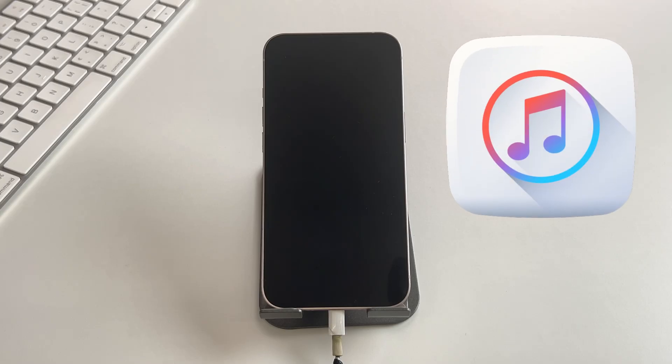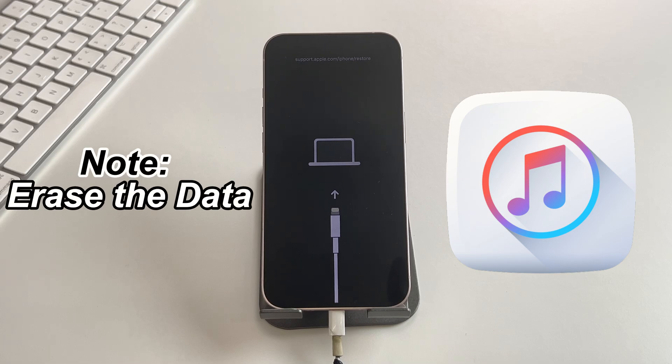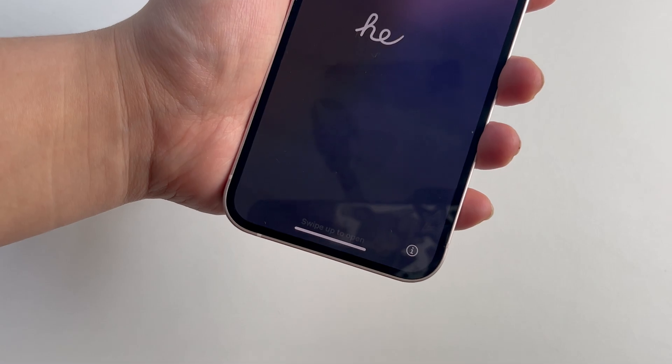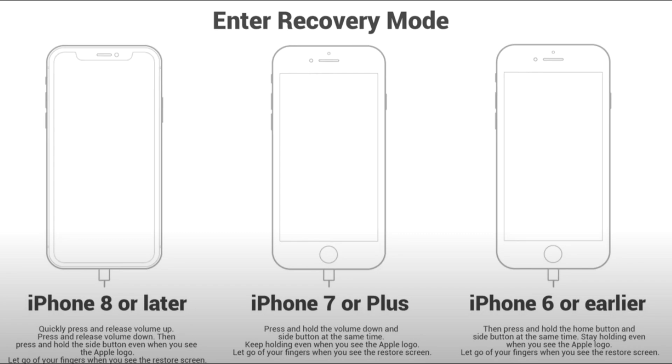Method 3: Restore and Recovery Mode with iTunes. iTunes can also help you with this issue, but bear in mind that this method will erase the data on your phone. To begin with, run iTunes and connect your iPhone to the computer. For iTunes to identify the iPhone, it is necessary to put the iPhone into recovery mode first. For different models of iPhone, the operation to enter recovery mode is different.